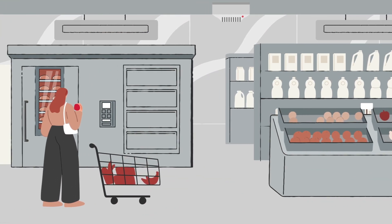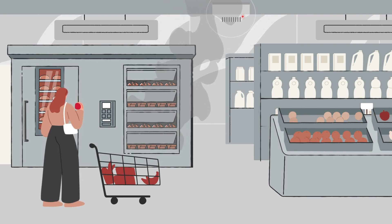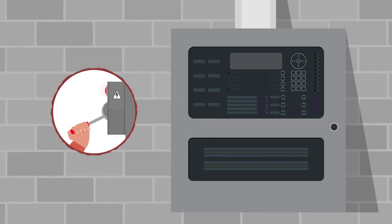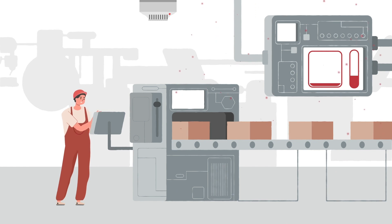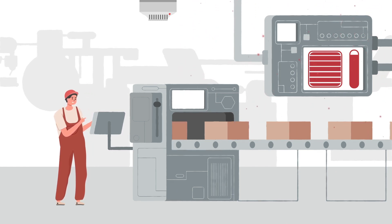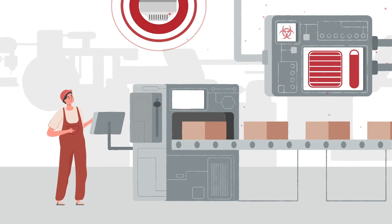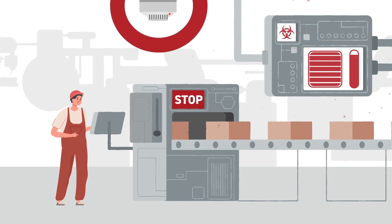In supermarkets, repeated false activations can be caused by heat, steam and smoke from in-store bakery ovens. When the problem persists, staff sometimes turn off their whole fire system in frustration, with serious potential consequences. Meanwhile, in manufacturing plants, high temperatures, dust and chemicals can all increase the chance of unwanted alarms and unnecessary evacuations, causing production downtime and potential loss of business.